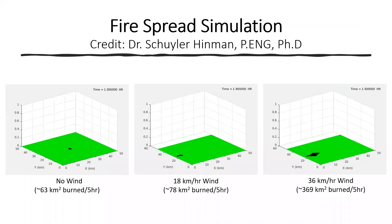To help with the development of our strategy, our project sponsor Dr. Hinman created a fire spread simulation. As shown in the simulation, wind plays a large role in the spread of a forest fire and the burn rate. This simulation was used to understand how the fire spreads and determine an optimal strategy.